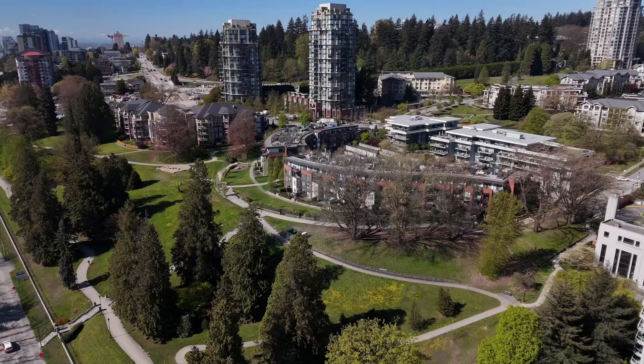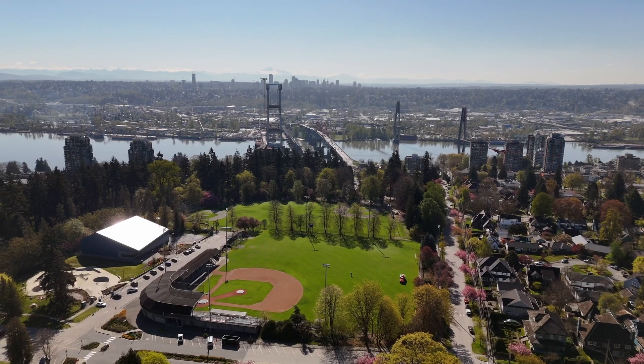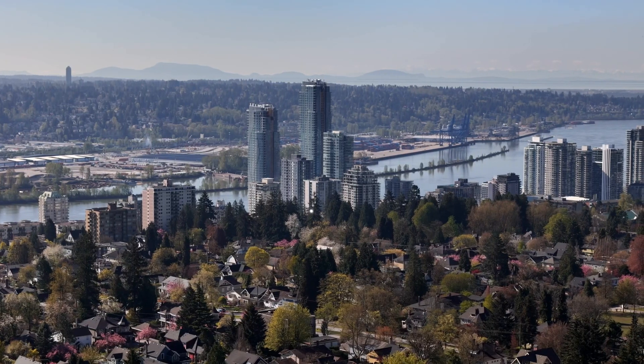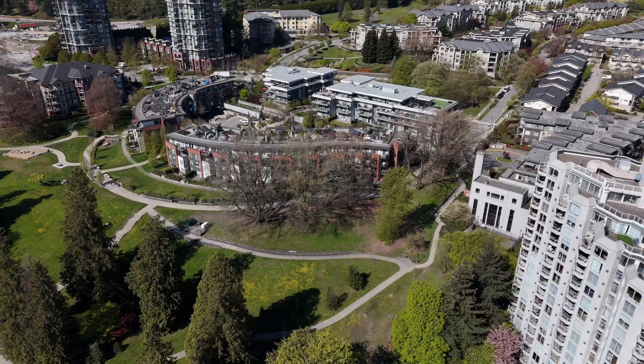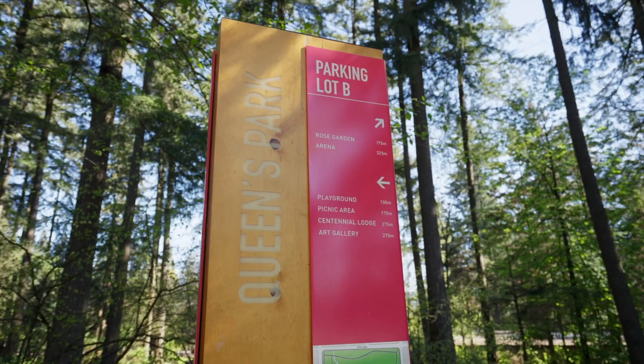Victoria Hill is a master planned community with absolutely everything you need for your daily living. A quick community shuttle ride away, you're at the SkyTrain Station and Transit Hub. Take a walk around the Grand Lawn and enjoy the views of the Fraser River and much more.